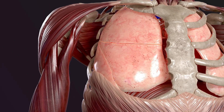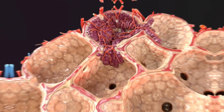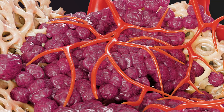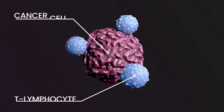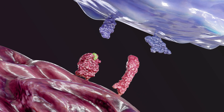The immune system plays a crucial role in identifying and eliminating tumor cells. Fortunately, it is currently possible to effectively bolster our body's defenses in combating cancer through immunotherapy. This innovative treatment approach is used for various cancer types including melanoma, breast cancer, and lung cancer.